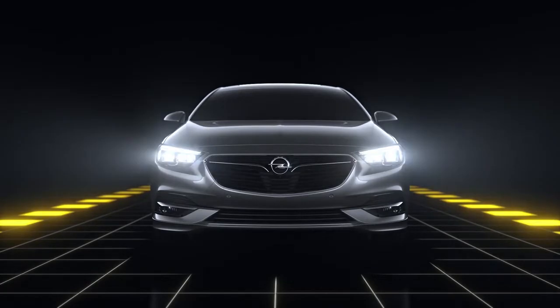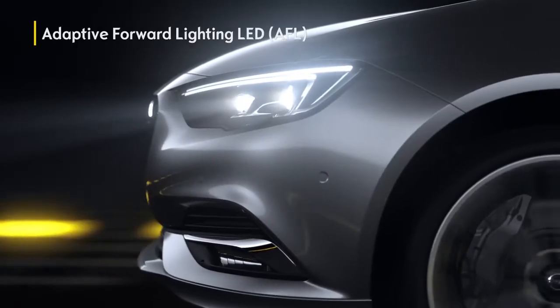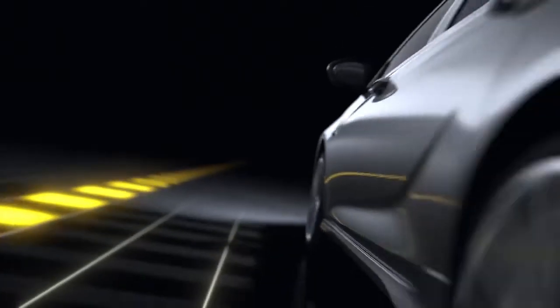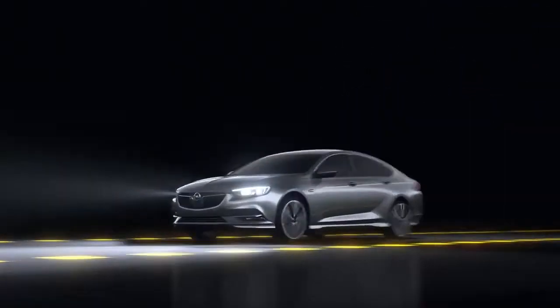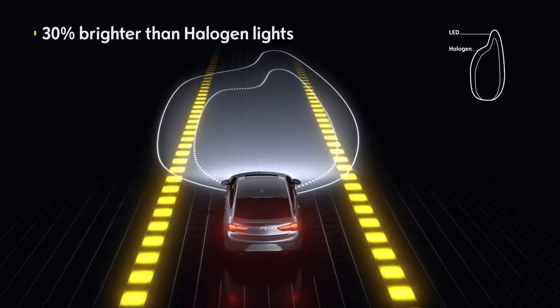Many serious accidents happen at night. Fortunately, the adaptive forward lighting LED makes your night ride safer than before. The headlights enhance your overall visibility, showing every road in optimum lighting because they're 30% brighter than halogen lights.